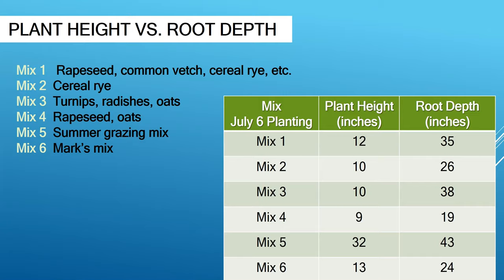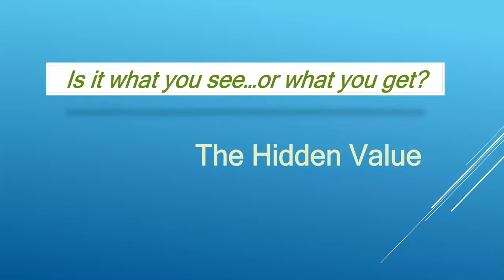The point here is that a lot of times we see what's going on above ground out in those fields, but the real story — the real worth — is what's going on below ground. What you see above: is that all you get? What's the hidden value? It's in what's going on below that surface.